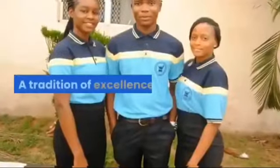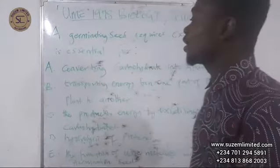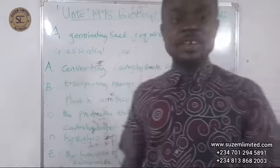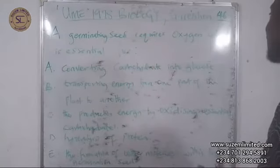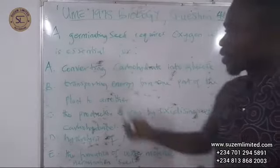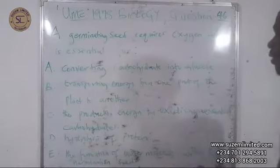Welcome to our online biology lecture series. Today we are going to look at UME 1978 biology question number 46. The question says: a germinating seed requires oxygen, which is essential for — A) converting carbohydrates into glucose, B) transporting energy from one part of the plant to another, C) the production of energy...